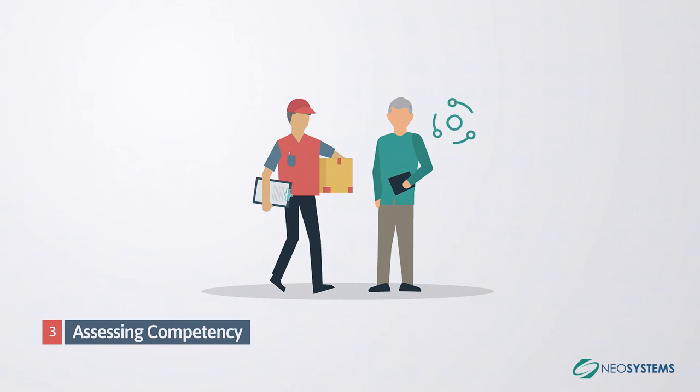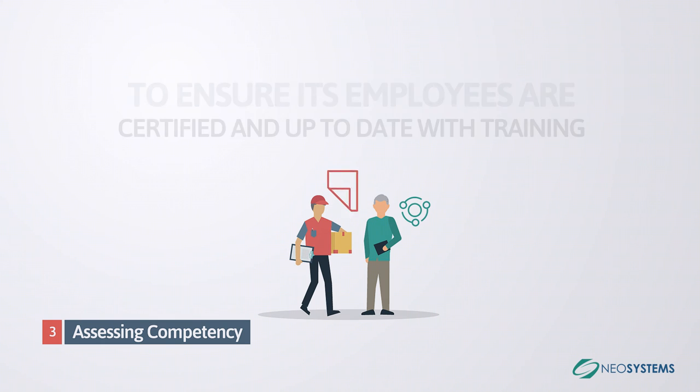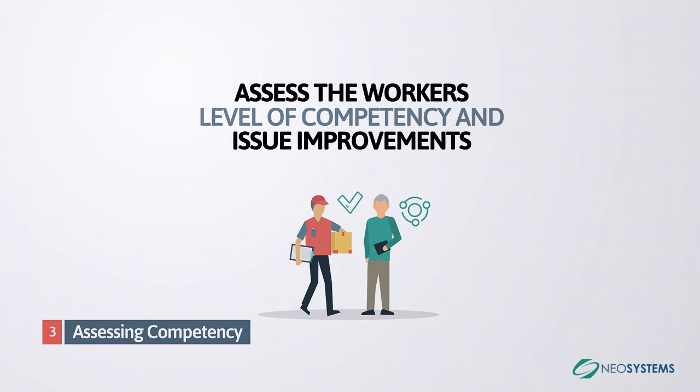Third, Assessing Competency: it is critical for an organization to ensure its employees are certified and up to date with training. Through iTrack, the assessor can easily assess the worker's level of competency and issue improvements to the worker and additional training items.